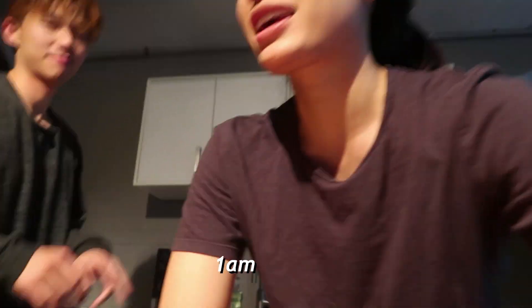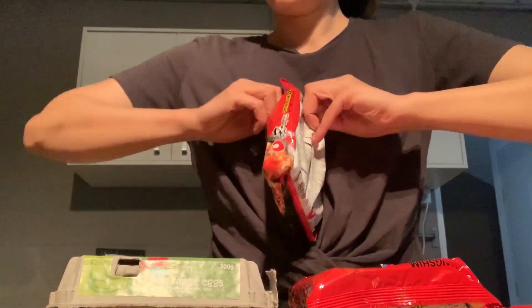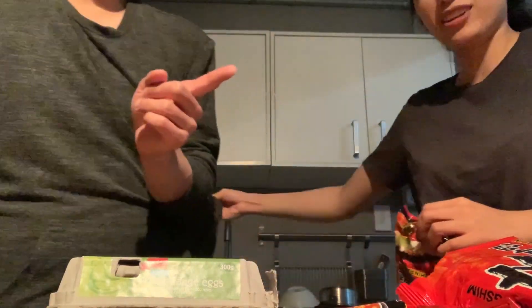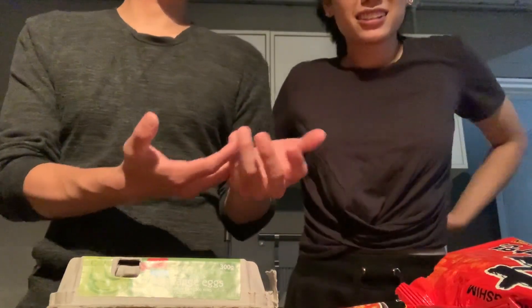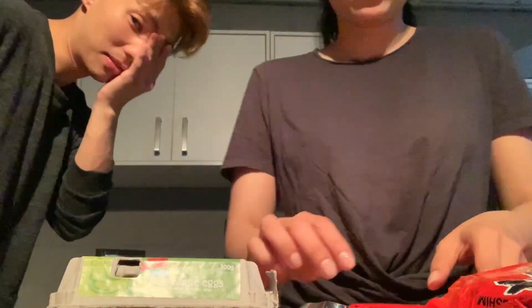We're making ramen Kevin Kim's style and he's gonna teach me how to make ramen. How are you doing? How do I open this thing? It's been a while since we've had ramen, okay? What is that? Look how skinny you are — look at that! Look at your face!